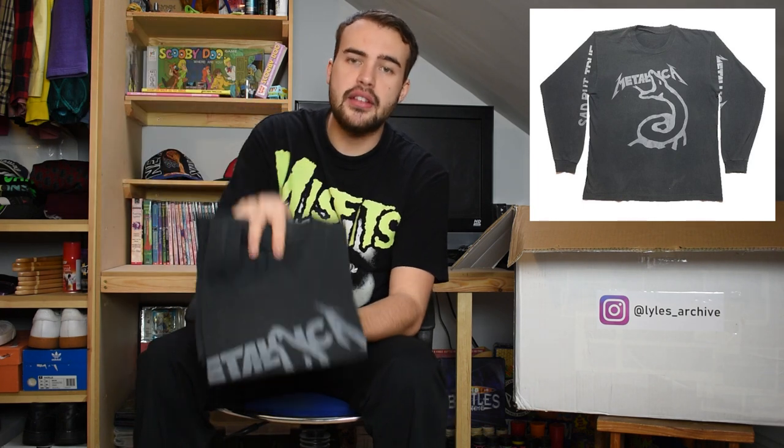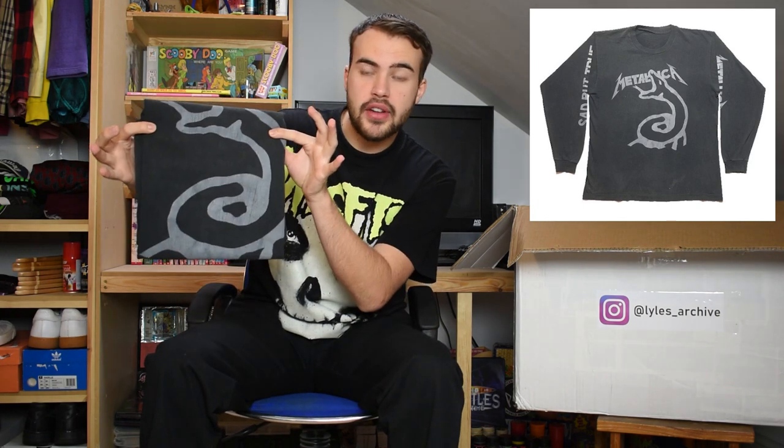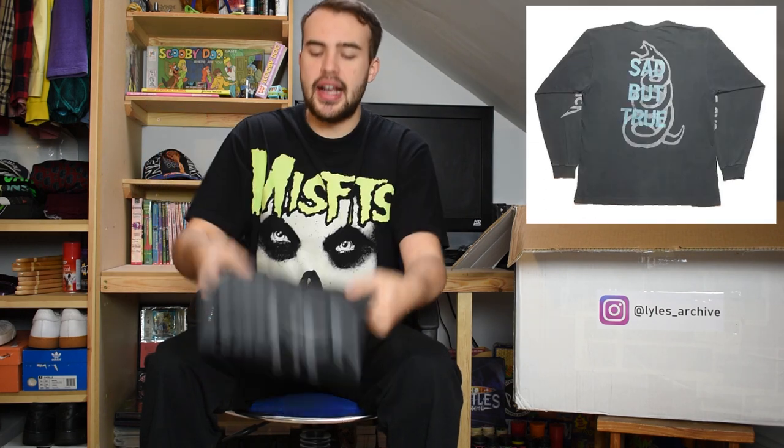This one has a big snake graphic on the front and back. 'Sad But True' down one of the arms, Metallica on the other arm. Wonderful cracking to this item. Just a really nice t-shirt - single stitch long sleeve Metallica.